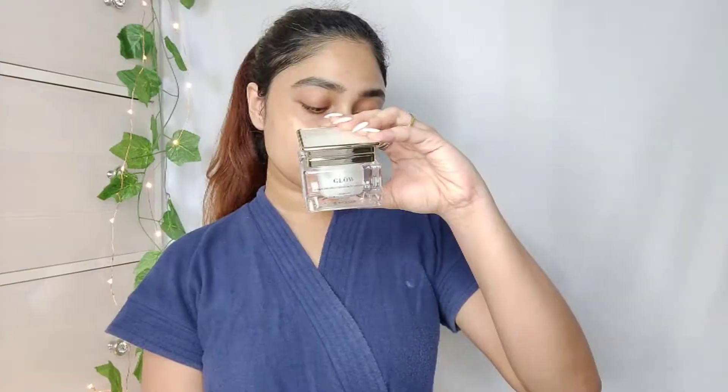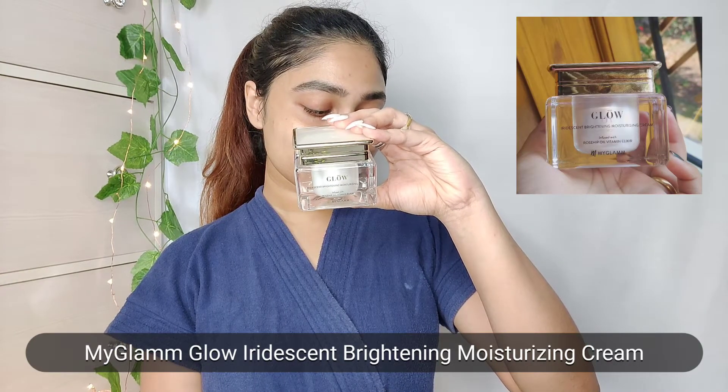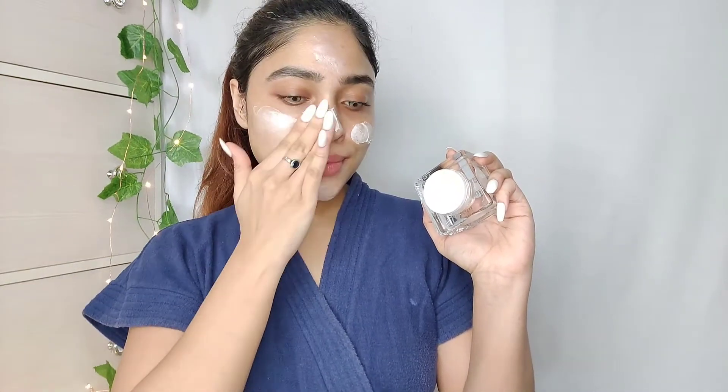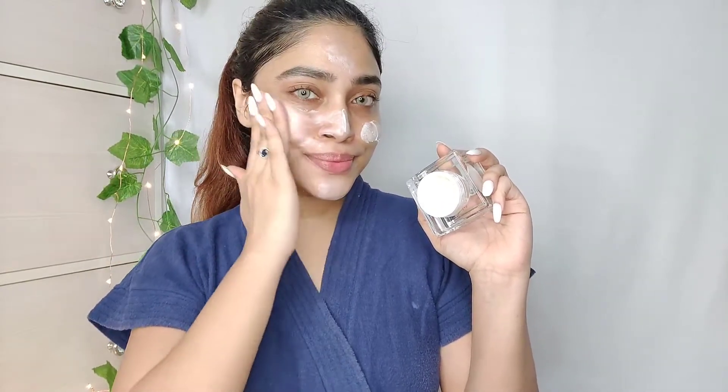Let's move on to step number two. After the serum has been completely absorbed, I go with my favorite moisturizer, which is from My Glam — it's the Glow It Is brightening moisturizing cream. You can see that I have almost finished the tub, which shows how religiously I use this product. I apply the cream all over my face and gently massage. This is a great cream if you're looking for an instant brightening effect; it gives a gorgeous glow to the skin.